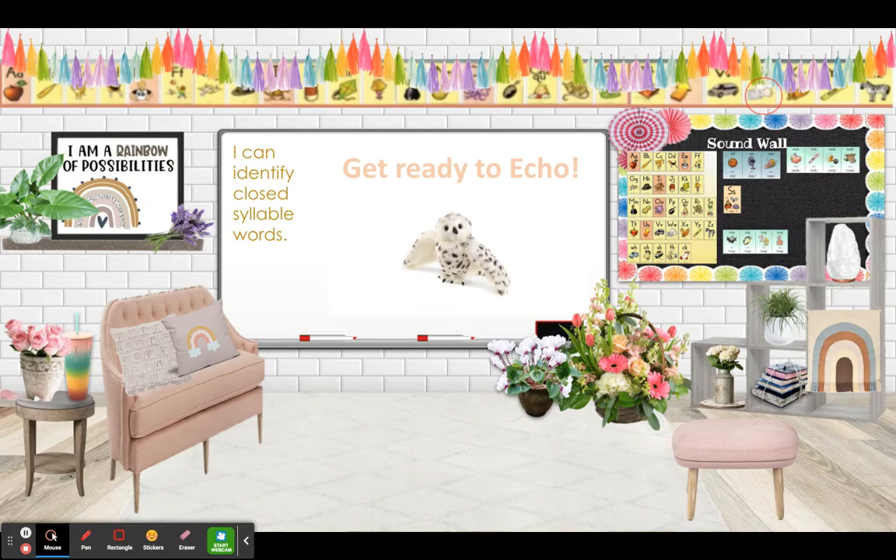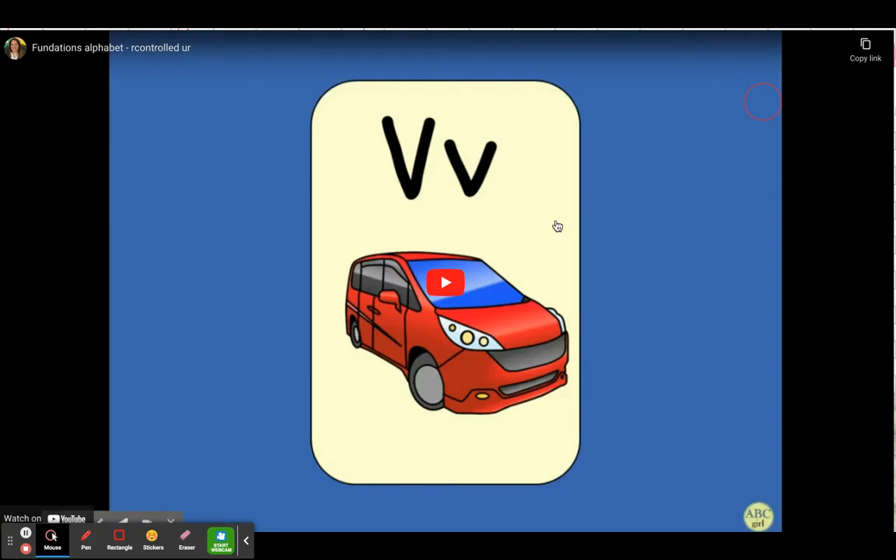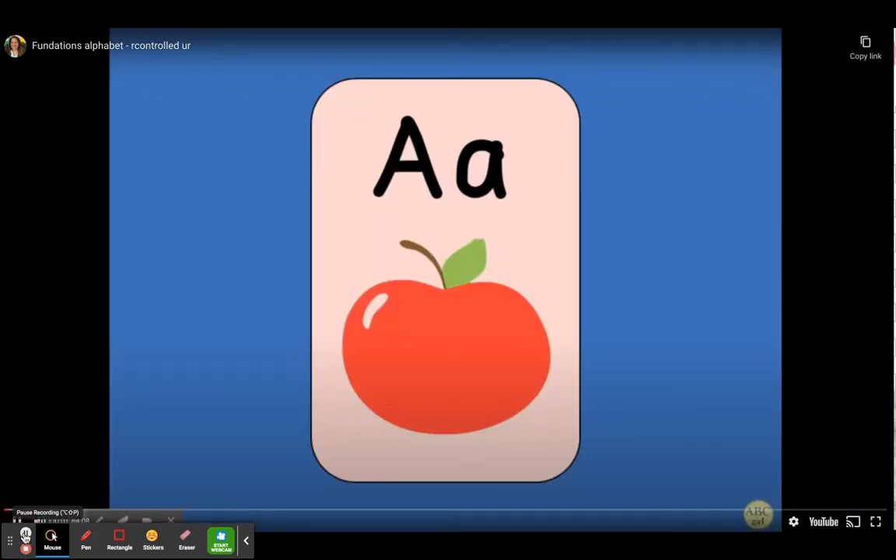Now let's get ready to echo. Remember, when you see Echo the Owl, you repeat after me. A, apple, a.